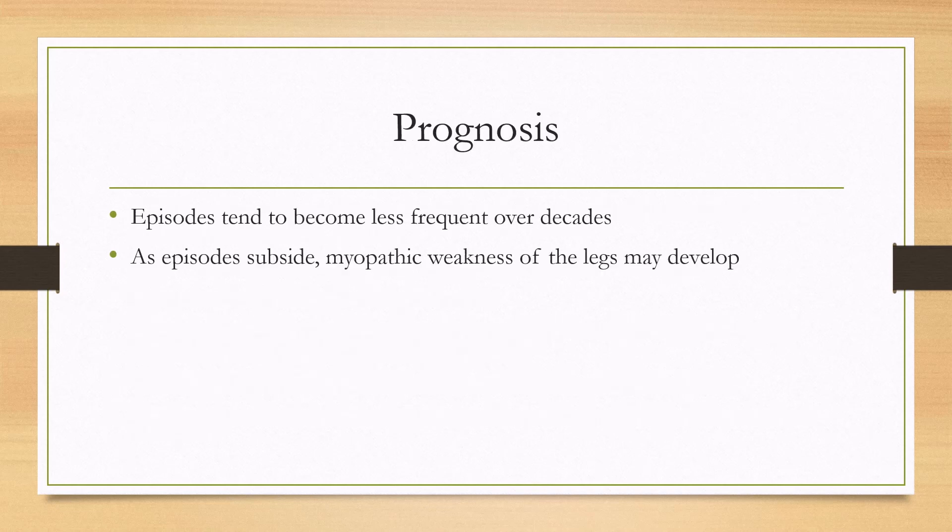For prognosis, the episodes tend to become less frequent over the decades. They are most frequent in the teens and 20s and become less frequent in middle-aged and elderly patients, eventually disappearing. As the episodes improve, myopathic weakness of the legs may develop.